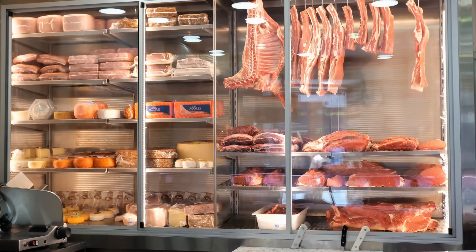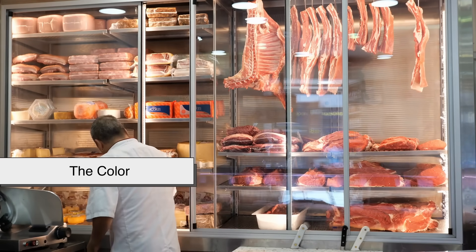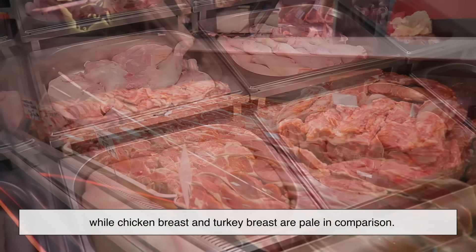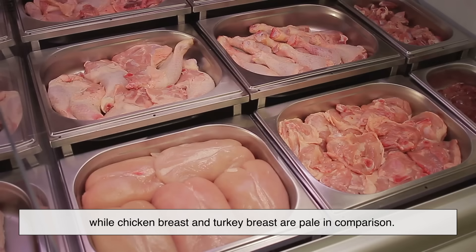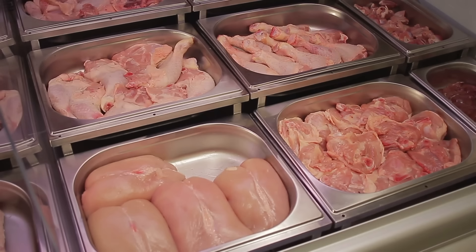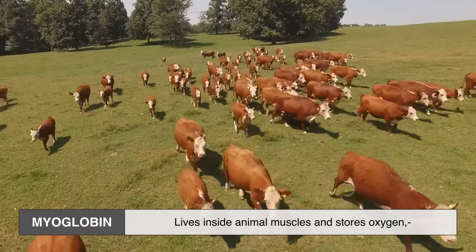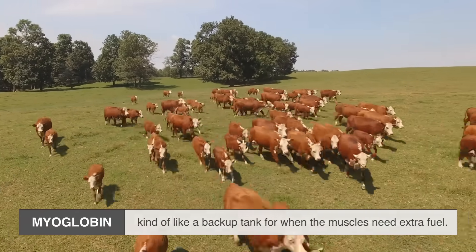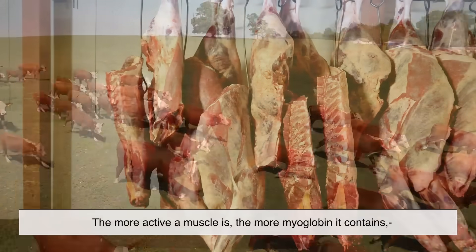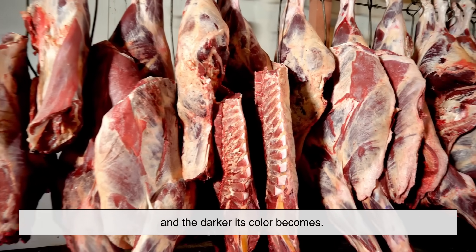The most obvious difference between white and red meat is, well, the color. Steak, lamb, and pork chops usually look darker, while chicken breast and turkey breast are pale in comparison. But this difference isn't random — it comes down to a protein called myoglobin. Myoglobin lives inside animal muscles and stores oxygen, kind of like a backup tank for when the muscles need extra fuel. The more active a muscle is, the more myoglobin it contains, and the darker its color becomes.